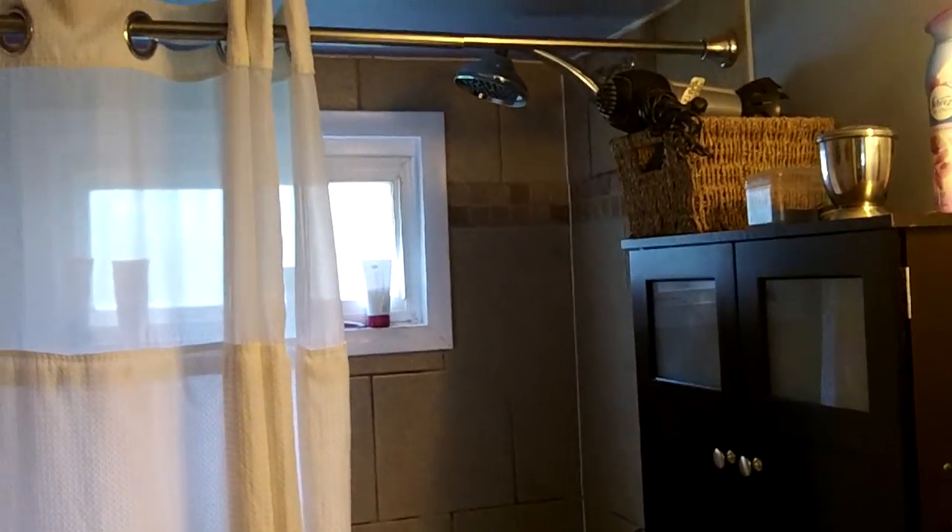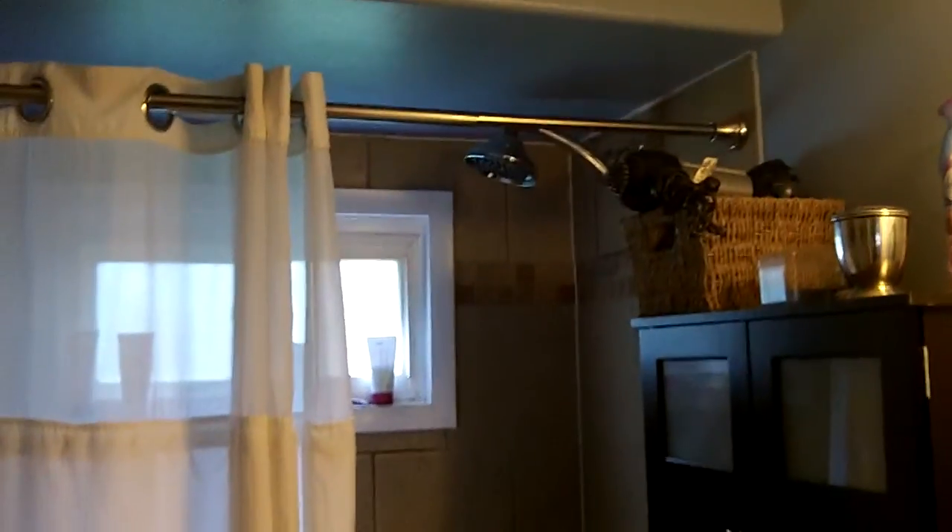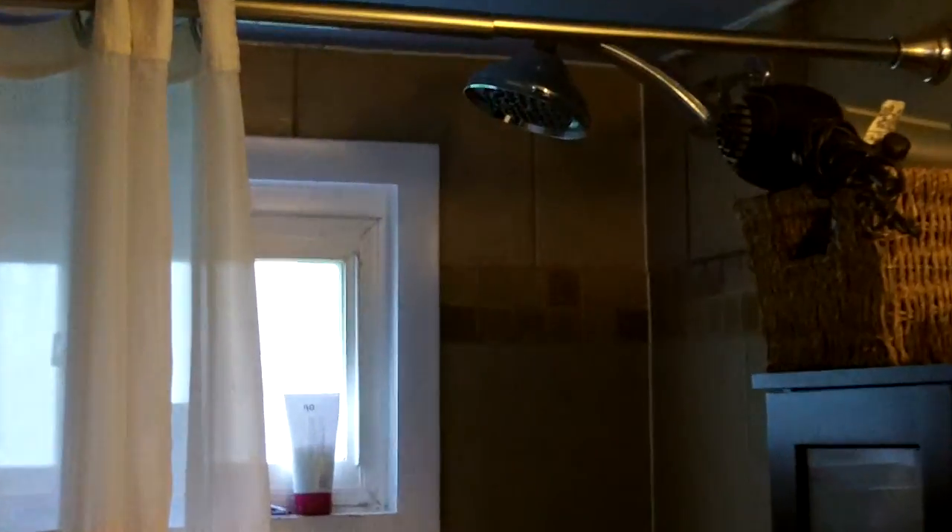Upgraded ceramic tile surround, massaging shower head — let's get a little bit better look at that. Kind of the waterfall-style shower head. Upgraded surround there. That ceramic tile is beautiful. This is a beautiful bathroom, folks, and it's ceramic tile floor as well.